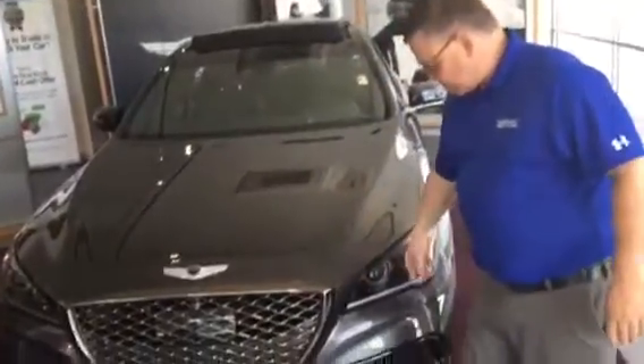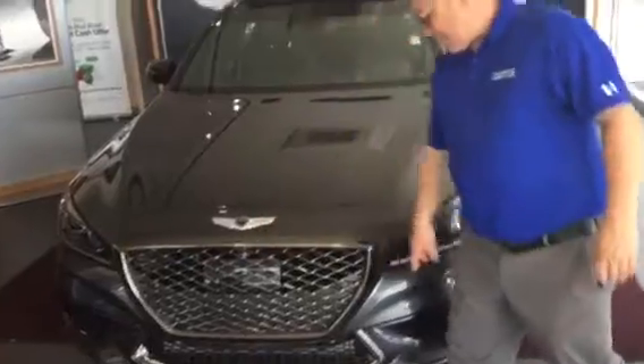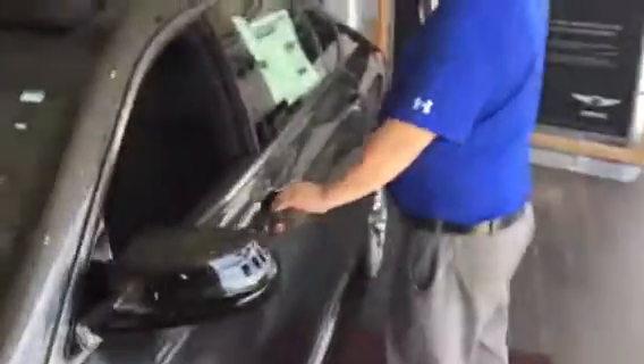It comes with a honeycomb grille, background headlights, 360 camera, front parking sensor, marquee 19-inch chrome wheels, LED turn signals, blind spot detection, and proximity key, panoramic sunroof.